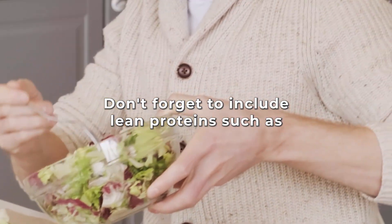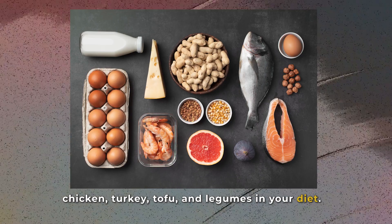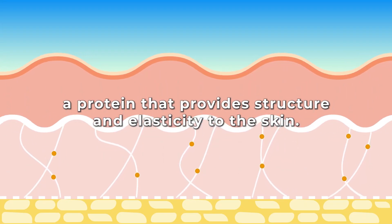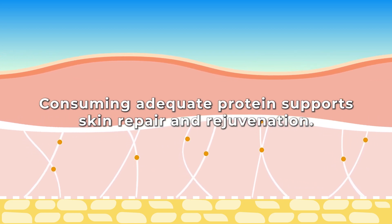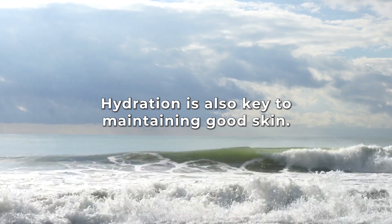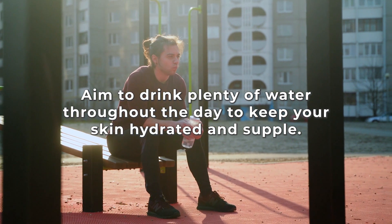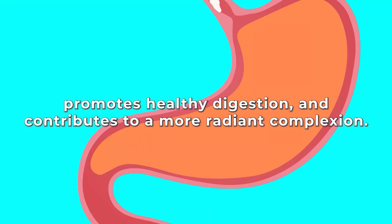Don't forget to include lean proteins such as chicken, turkey, tofu, and legumes into your diet. Proteins are the building blocks for collagen, a protein that provides structure and elasticity to the skin. Consuming adequate portions supports skin repair and rejuvenation. Hydration is also key — aim to drink plenty of water throughout the day to keep your skin hydrated and supple. Water helps flush out toxins, promotes healthy digestion, and contributes to a more radiant complexion.